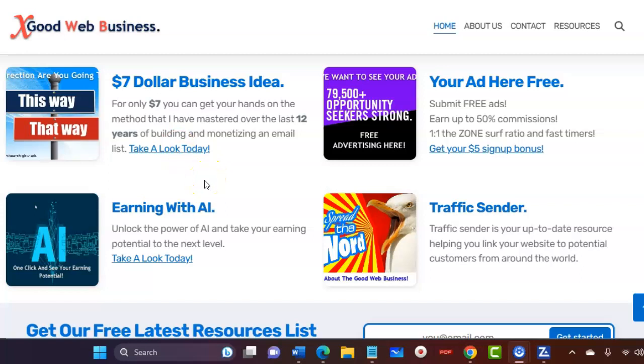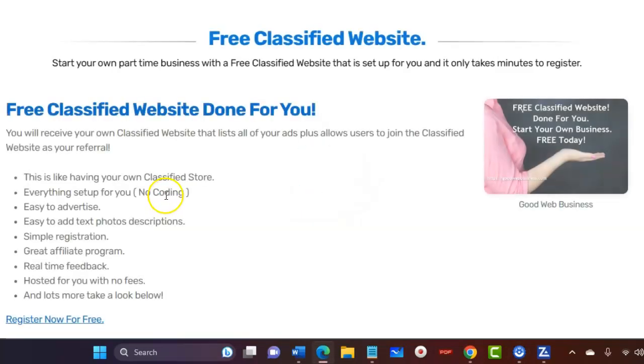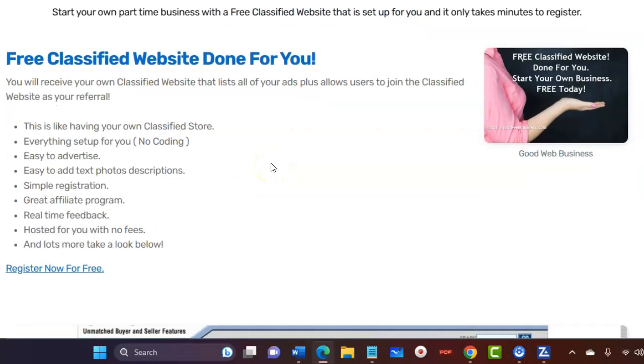I'll leave a link in the description so you can come to the main page. If you scroll down, you'll see this resource here: Free Classified Website. If you just click on that, this will give you an idea of what you're getting.